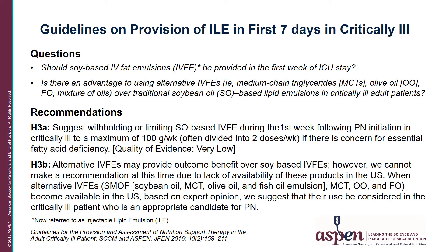This question relates to guidelines published in 2016 in JPEN — guidelines for provision and assessment of nutrition support therapy in the adult critically ill patient, developed by the Society of Critical Care Medicine and ASPEN. The first question addressed use of ILE in the first seven days in a critically ill patient: should soy-based IV fat emulsions be provided in the first week of an ICU stay? The recommendation was to withhold or limit soybean oil-based IVFEs during that first week.